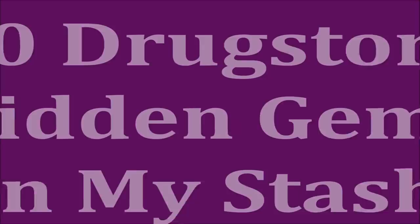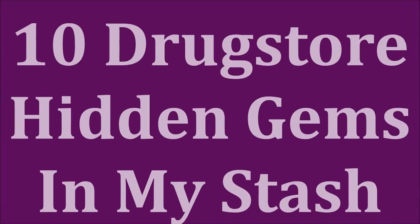I know it gets overwhelming to see all of the new releases coming out in makeup, and everybody seems to be trying the new. We do want new stuff in our life — we like the new, the pretty, the innovative — but you might already have some really great gems in your stash. That's what I did: I shopped my stash for hidden gems I haven't talked about for a very long time on my channel.